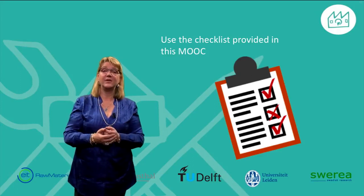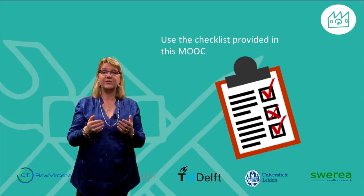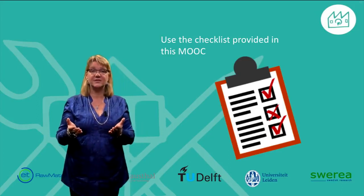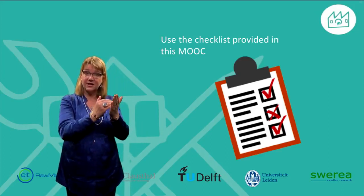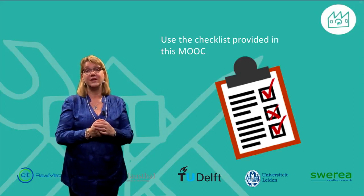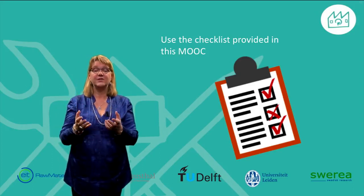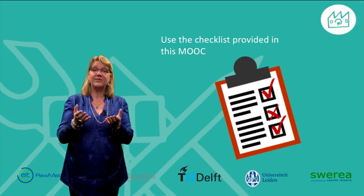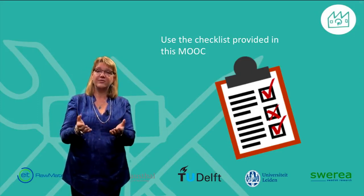I have now given you some advice regarding how to design for remanufacturing. We have gathered more of these design tips in a checklist which you can find in the course reader. I wish you the best of luck in your future designing of products made for remanufacturing and look forward to seeing your products on the market.